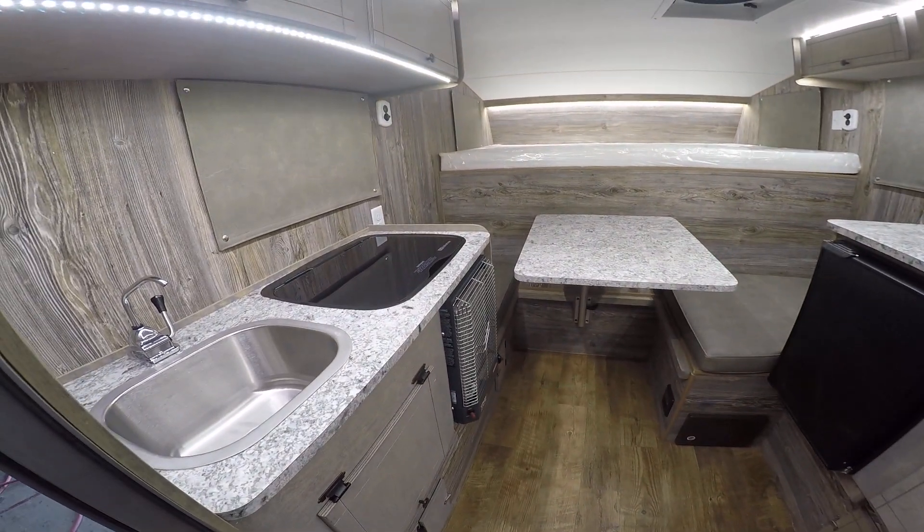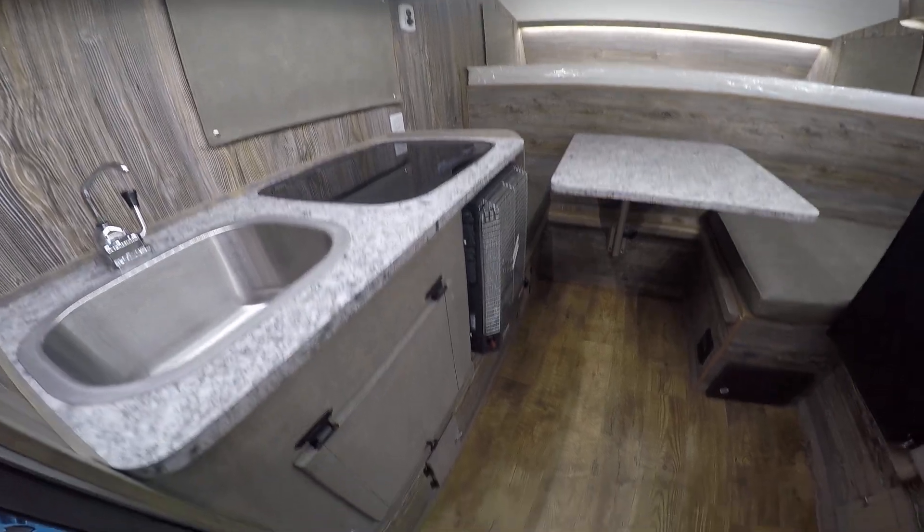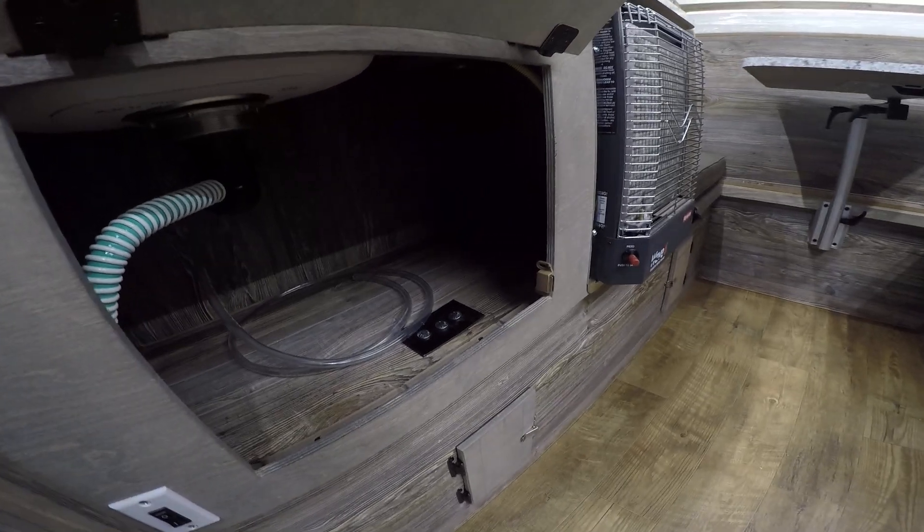As you come in the door, to the left we've got a hand pump sink and two-burner stove top. Below you've got a bunch of storage, and this is also where you get your water tube for your hand pump sink.